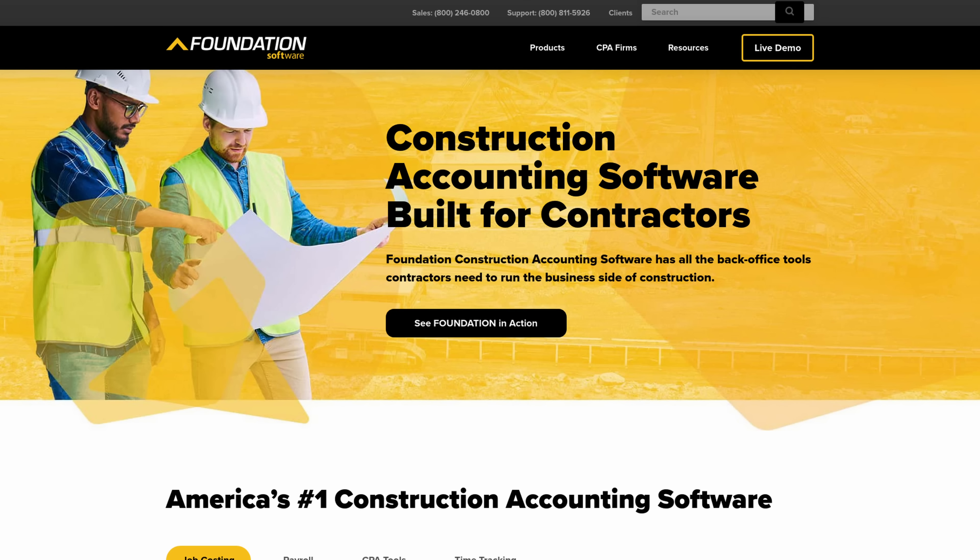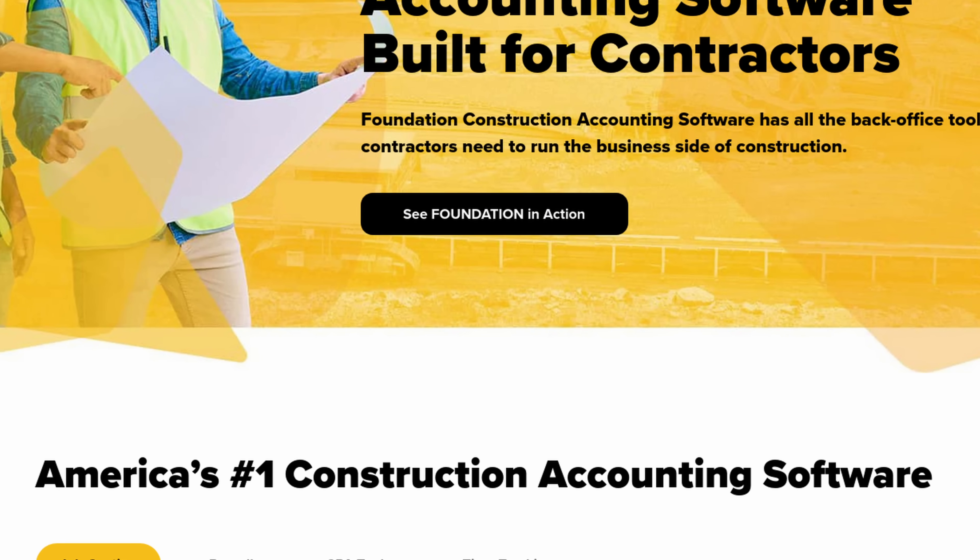Big-name software — such as what is, according to their site, the most popular construction accounting software — doesn't mean it's well-written and secure. So it still should be behind the VPN.